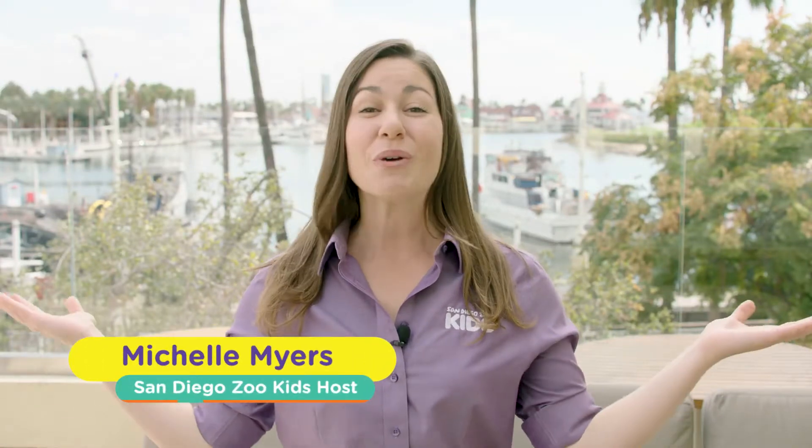We're going to join Nate, curator of fish and invertebrates here at the Aquarium of the Pacific, so we can find out exactly what it takes to care for these aquatic oddities.